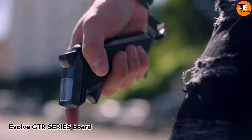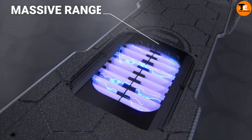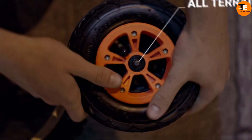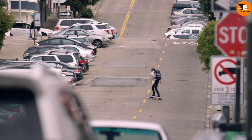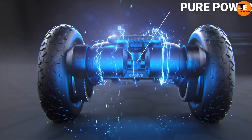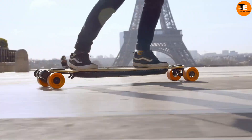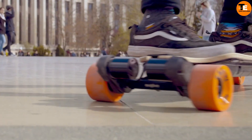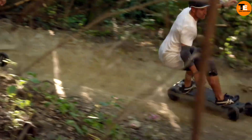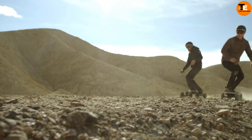The Evolve DTR Series boards are seriously top-notch, with decks crafted from super-strong carbon fiber or flexible bamboo. Whether you're cruising the streets or hitting rough terrain, these boards have got you covered with smooth acceleration and braking. They look slick, and they're suitable for all skill levels, from beginners to experts. Get yours today for just $1,199 at Evolve Skateboards Online.